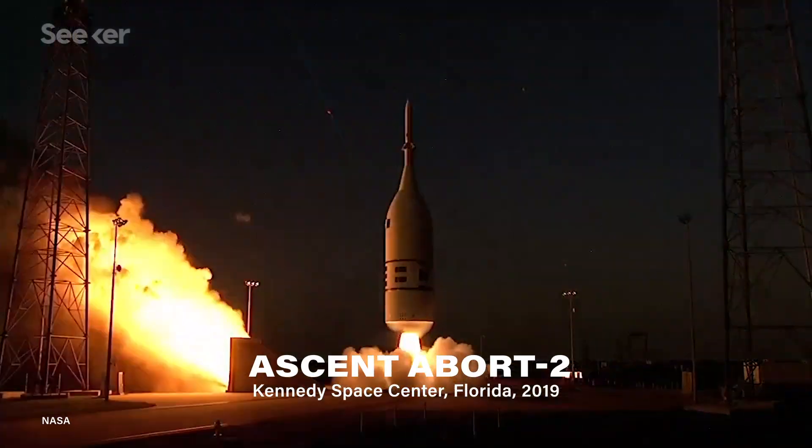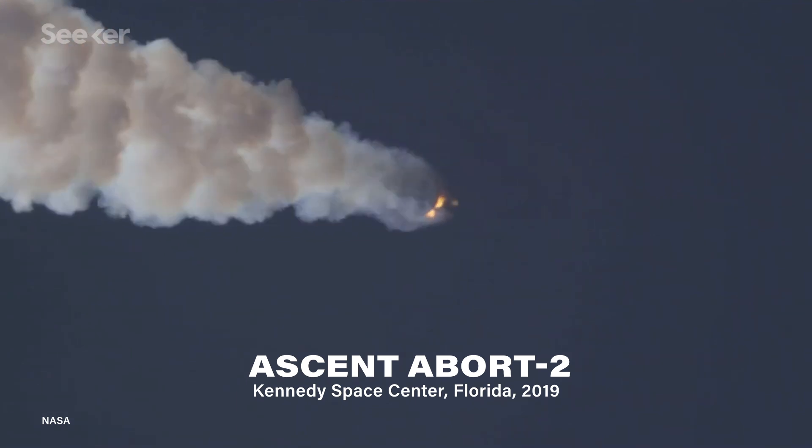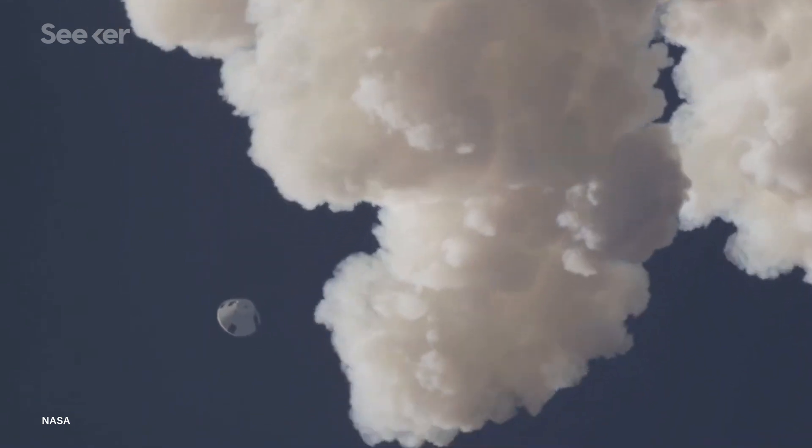Ensuring the functionality of each of these components is crucial for the survival of the astronauts. On July 2, 2019, the Orion test spacecraft passed a full stress test to ensure its launch abort system was able to outrun a speeding rocket and pull the crew module to safety.